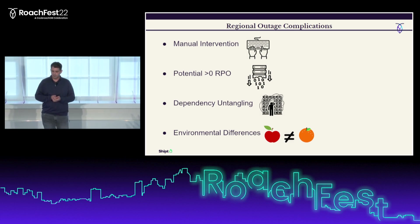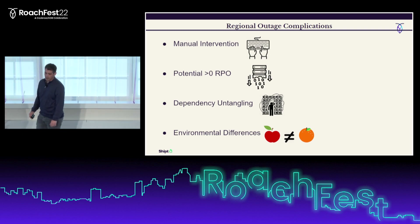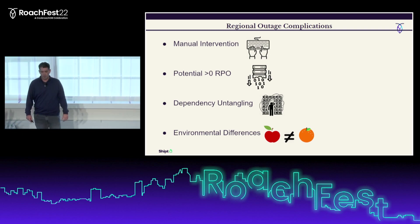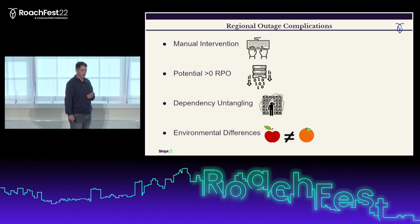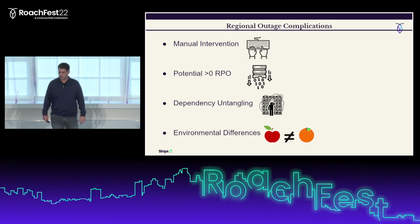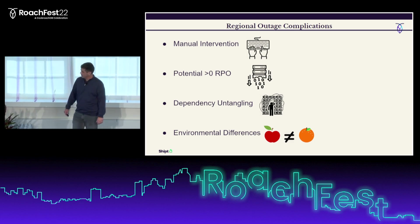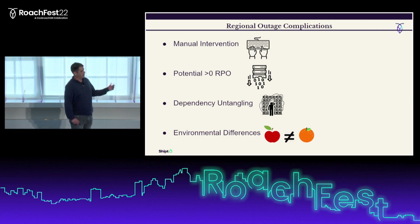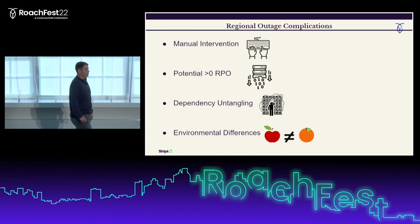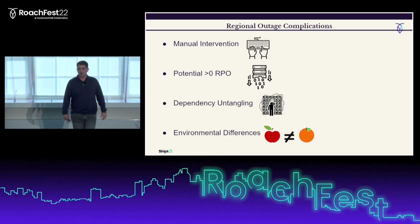We also found that many services we needed to failover had dependencies on other services that couldn't tolerate a failover to another region — I call this dependency untangling. We spent a lot of time figuring out what could and couldn't failover on the fly, which further delayed our decision. Finally, provisioned resources in the standby region may not match the main region in storage, CPU, and memory, and network routing rules may not be configured correctly for internal and external service providers.